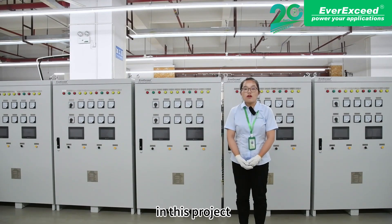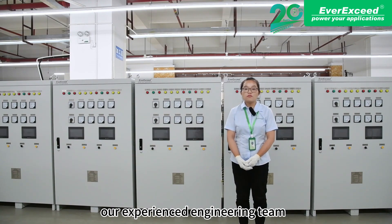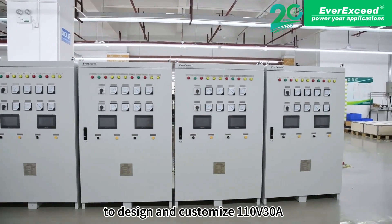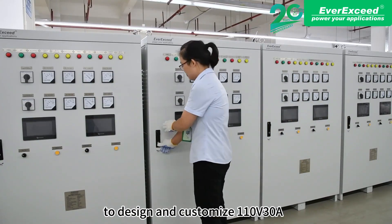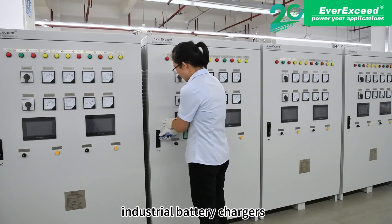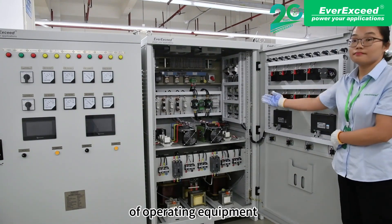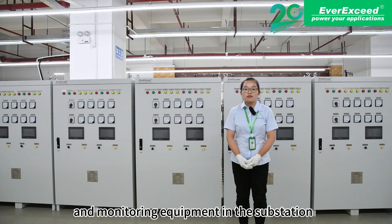In this project, our experienced engineering team has done the system sizing and calculation to design and customize 110-volt, 30-amp industrial battery chargers that effectively meet the power supply needs of operating equipment, maintenance equipment, and monitoring equipment in the substation.